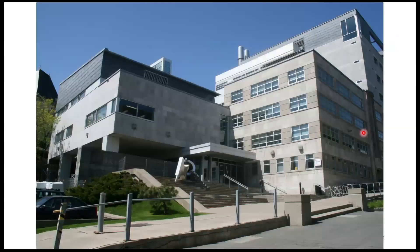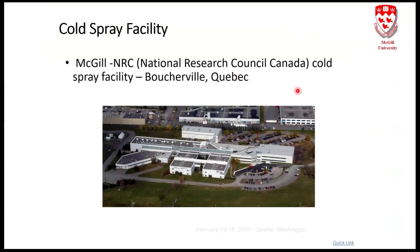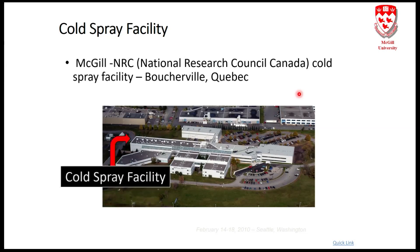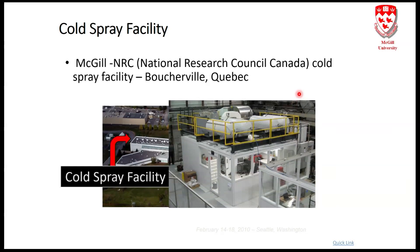This is the Wong building at McGill University in Montreal — that's where I work. The cold spray facility isn't there because McGill can't accept powder materials; it's a bit risky. The facility is a collaboration with the National Research Council of Canada in Boucherville, about 20 to 30 kilometers away. The facility is dedicated to thermal spray and a few other things, and cold spray is an addition to that. We've had this booth since 2007, but we're getting a second booth thanks to additional government funding for additive manufacturing.